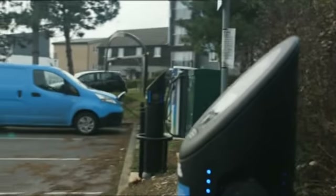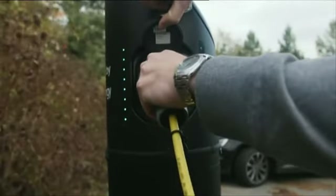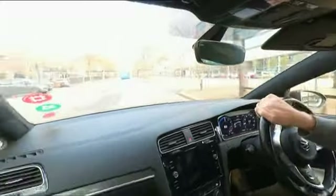Cliff's been driving his hybrid electric vehicle around Milton Keynes for four years, so he knows where to find charge points that work. But he doesn't have to drive far to find ones that don't.